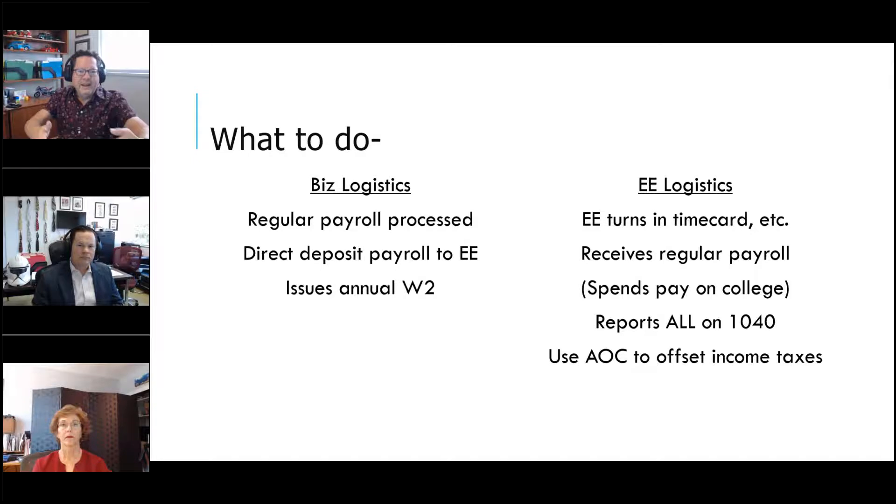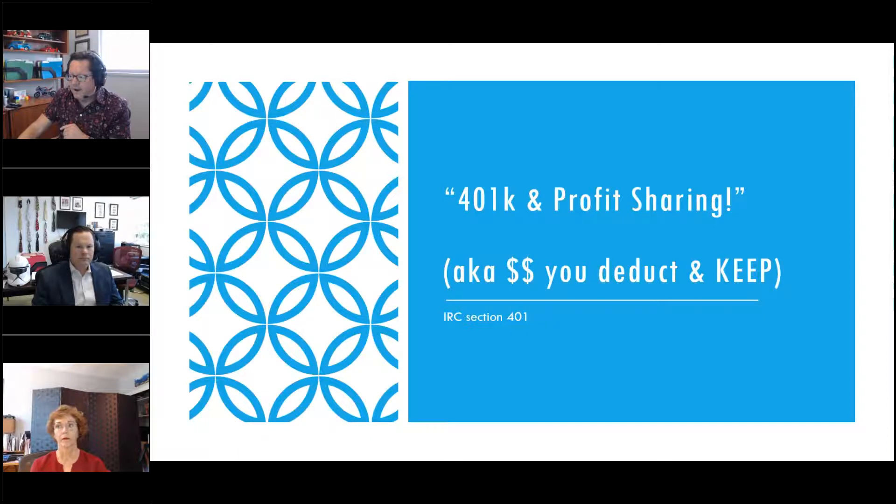They use the American Opportunity Credit to offset any income taxes created by that income. The dependent deduction is now just a $500 credit under current tax law — not much. But making a dependent into an employee is more beneficial because it unlocks the American Opportunity Credit, and those employees can also receive stimulus payments — which you can only receive if you're filing your own tax return. If you made too much money to use those credits, they could take them. You have to plan for it.